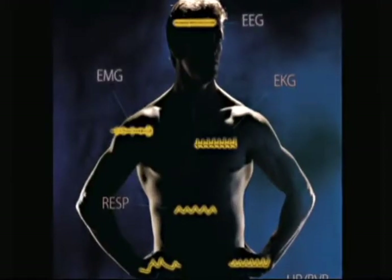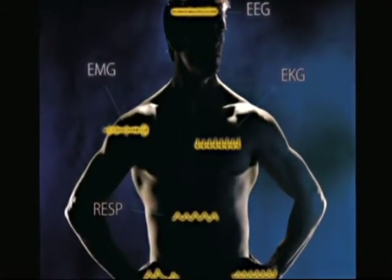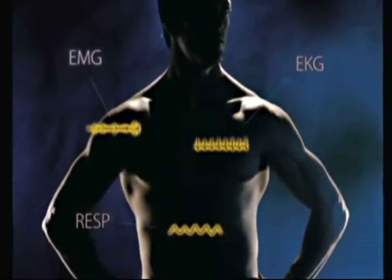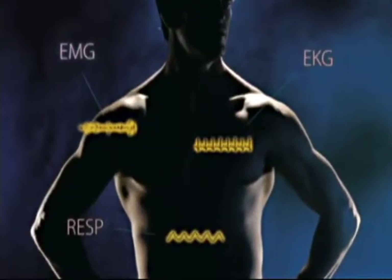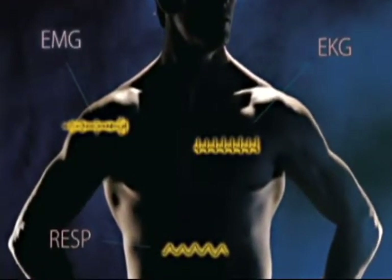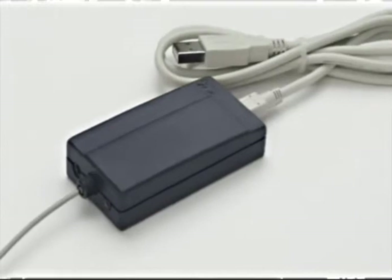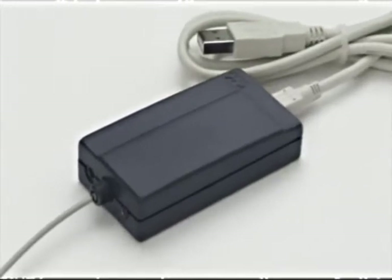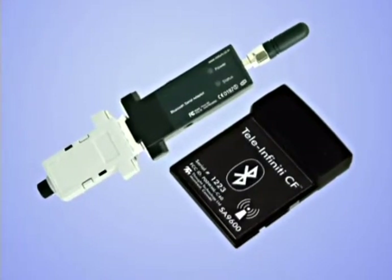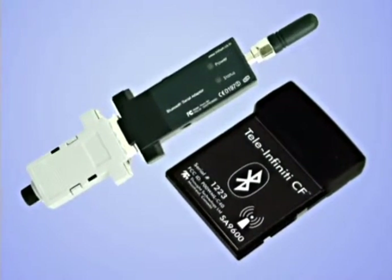Unlimited sensor configurations, not bound by specific sensors in specific inputs. For example, you could have setups of 8 EEGs, or a combination of 4 EMGs, 2 EEGs, skin conductance, and temperature. Fiber optic isolated and secure USB data transmission, with the option of telemetry when a wireless system is required — for example, in sports and ambulatory applications.